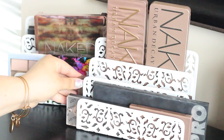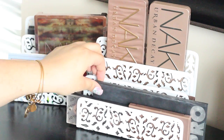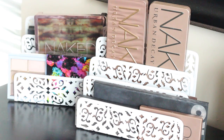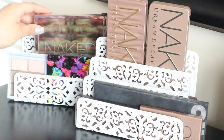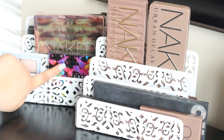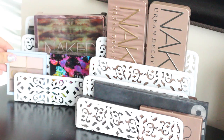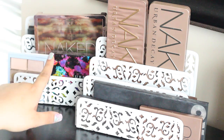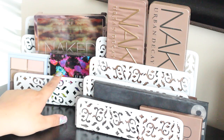First I have my makeup palettes here — I have my Naked palettes, the Lorac Pro palette, Naked Basics, and some other little palettes. Over here I have the Naked To Go, a MAC palette, the Urban Decay Electric palette, and the little MAC Cinderella palette.